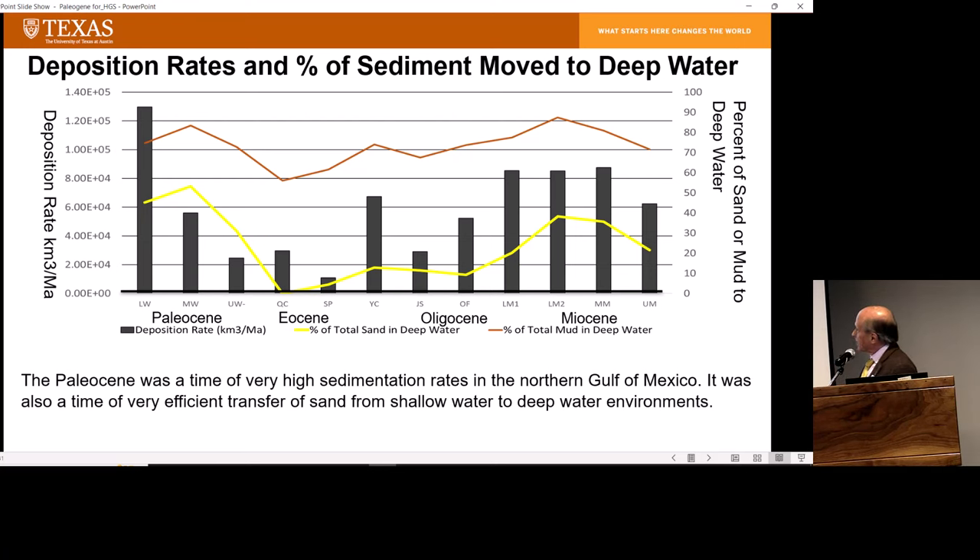The yellow line shows the percentage of sand moved into deep water versus retained in the deltas. We reach a high of 40 or 50% of the total sand volume going into deep water in the lower and middle Wilcox. By the time we drop to the Queen City, nothing — no sand in deep water. We stay below 10% all the way through the Frio, then we start to see an increase as we get into the lower Miocene. Again, a pretty interesting time when we must have had a very efficient sand routing system.